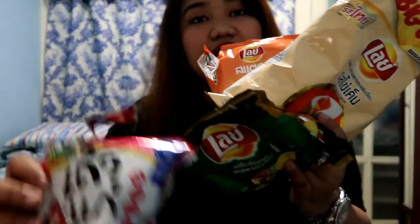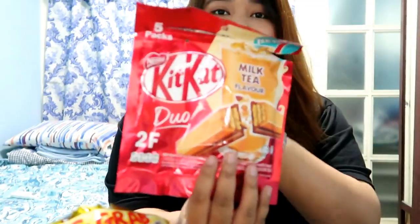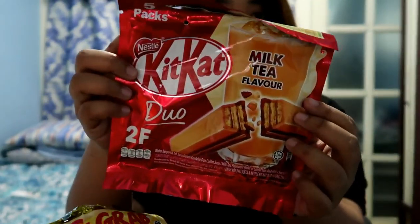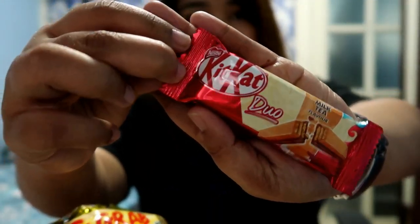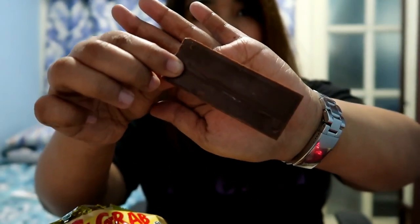Now that we're done with all five snacks, let's go see dessert. I wasn't able to include the dessert in the introduction because I forgot to get it — I'll just get it from the fridge. I'm back! This is our dessert — you've also seen this in my Bangkok haul. This is the KitKat Milk Tea, KitKat Duo. It looks like this — milk tea on top and chocolate at the bottom.